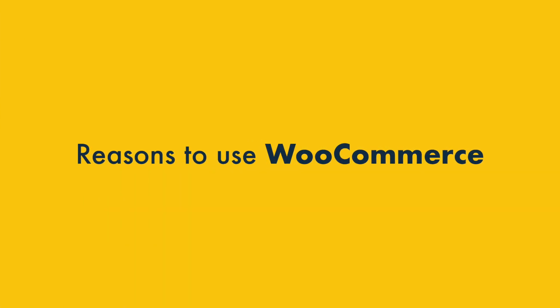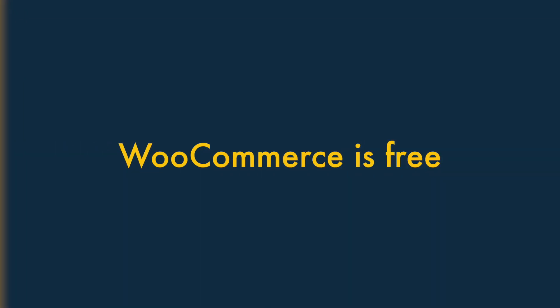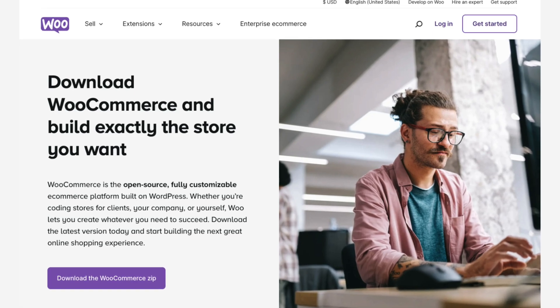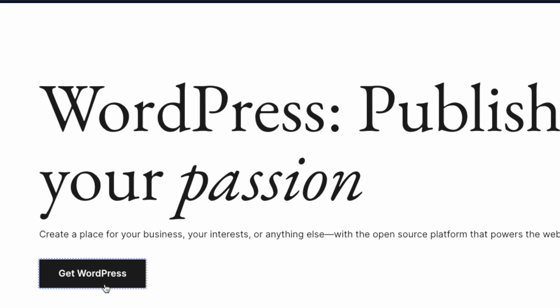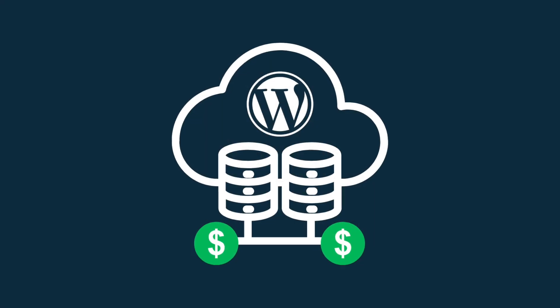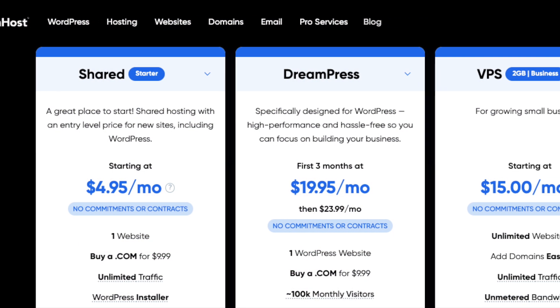Let's take a look at the reasons to use WooCommerce over Shopify. One: WooCommerce is free. WooCommerce is an open-source tool that can be used entirely for free. That said, WooCommerce can't be used without a WordPress site, and using WordPress always involves hosting fees. These will usually be less than the cost of a Shopify subscription, however.